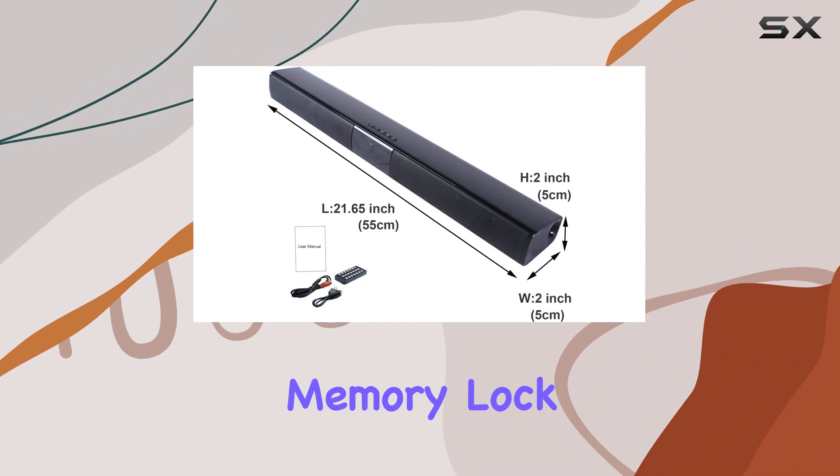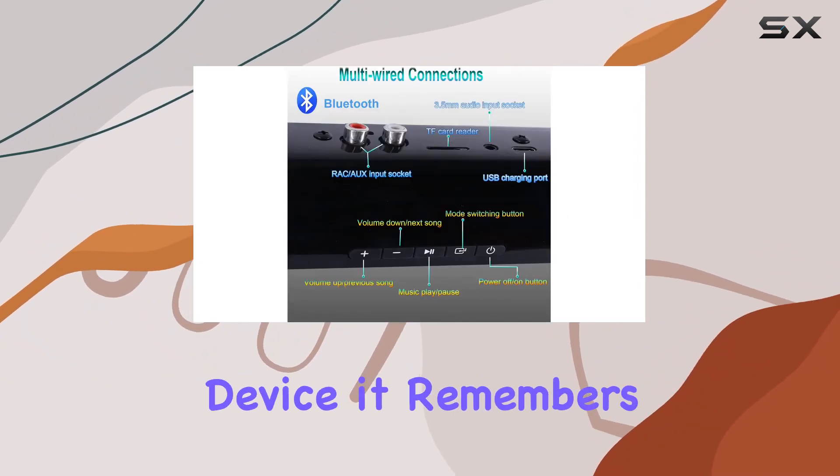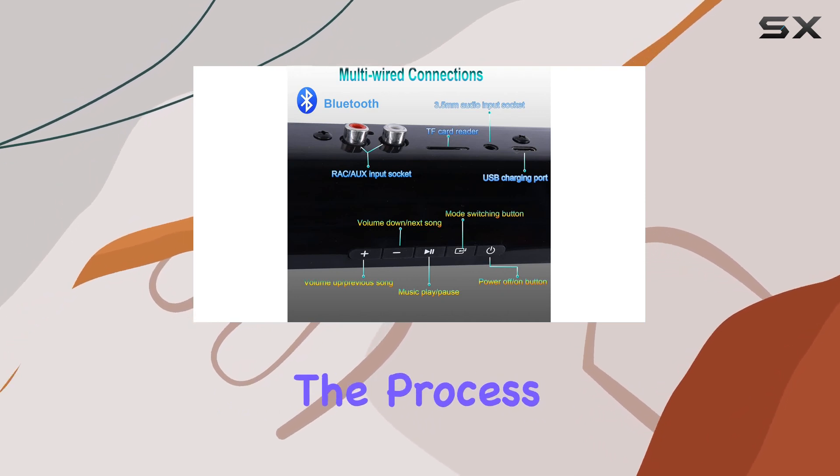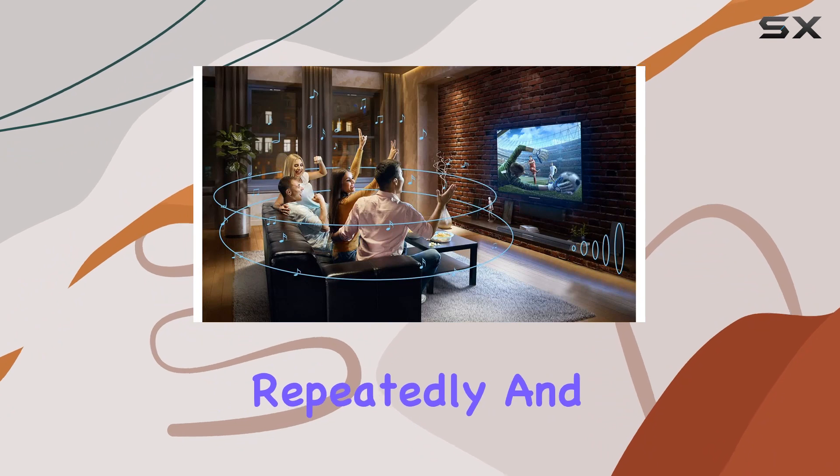One standout feature is the memory lock for Bluetooth automatic pairing. Once you've successfully connected your device, it remembers it for the next time, making the process seamless and hassle-free. No need to go through the pairing process repeatedly.